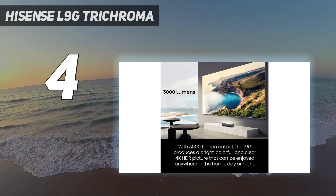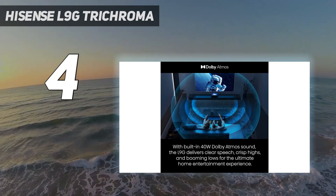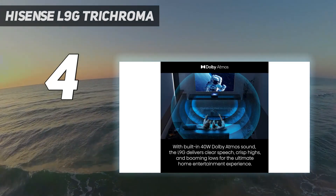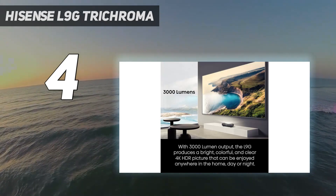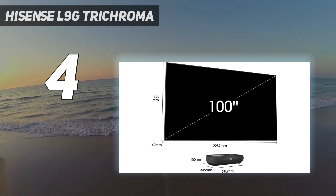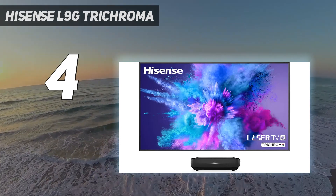Hisense isn't selling the L9G as a basic projector, but rather as a laser TV with an included ambient light-rejecting projector screen that's meant to be permanently installed on your wall. This 100 or 120-inch screen — varying depending on the model selected — will appeal to those who are fussy about image quality, as it will reduce the impact of ambient room lighting on the picture.